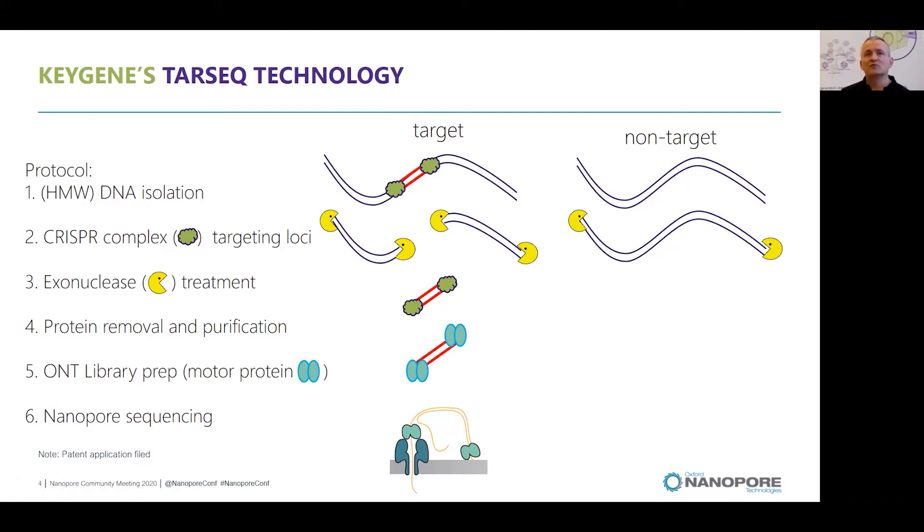After this, the proteins are removed, remaining DNA is purified, and the Oxford Nanopore library preparation is performed. Ultimately, the DNA is sequenced through nanopores.